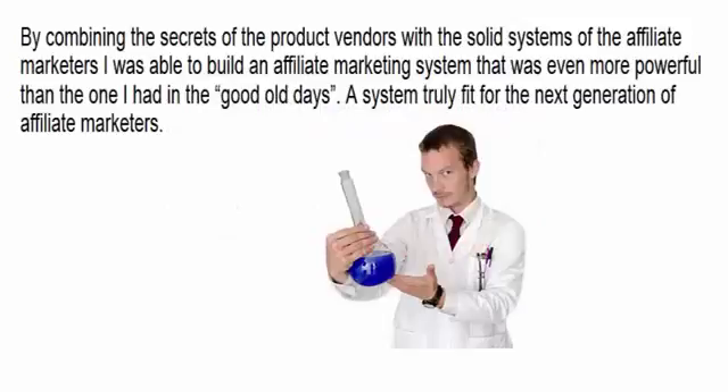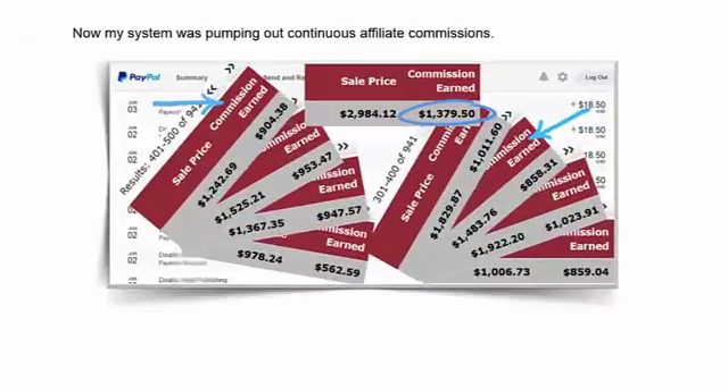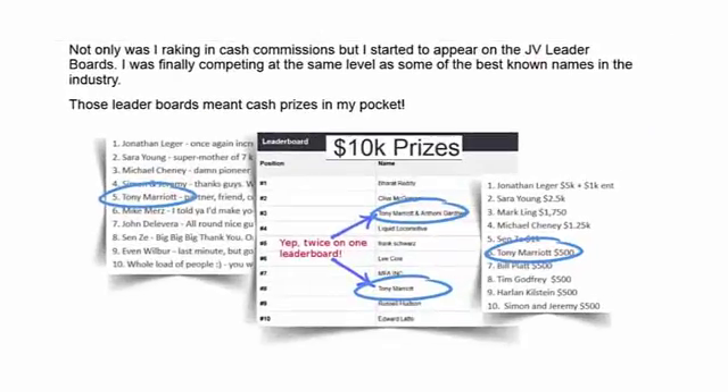By combining the secrets of product vendors with the solid systems of affiliate marketers, I was able to build an affiliate marketing system that was even more powerful than the one I had in the good old days — a system truly fit for the next generation of affiliate marketers. My system was pumping out continuous affiliate commissions. Not only was I raking in cash commissions, but I started to appear on the JV leaderboards, finally competing at the same level as some of the best-known names in the industry. And those leaderboards meant cash prizes in your pocket.